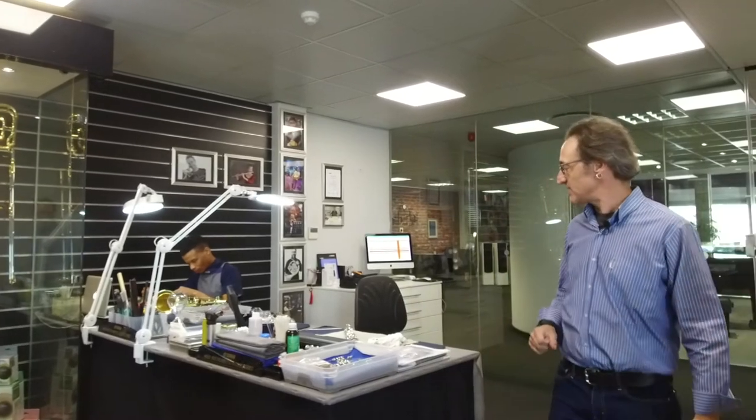Next time you have a moment, please come and pay us a visit here at the service center. We'll be happy to take a look at your instrument, give it a bit of an assessment, and advise you in terms of maintenance, servicing, and repairs.